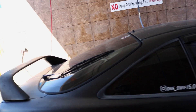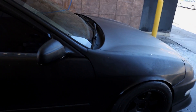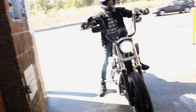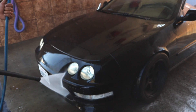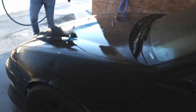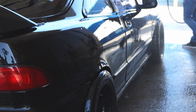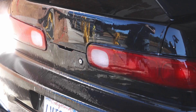We are done racing in Mexico. Now we're gonna do a quick wash to the 1998 Integra and the Harley Davidson. Let's get into this.